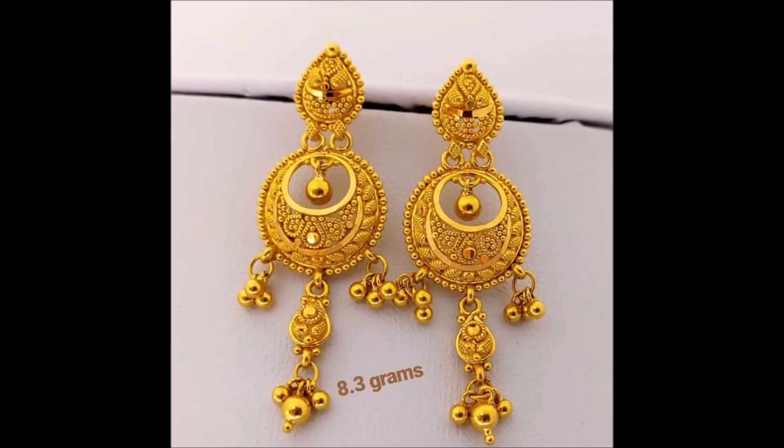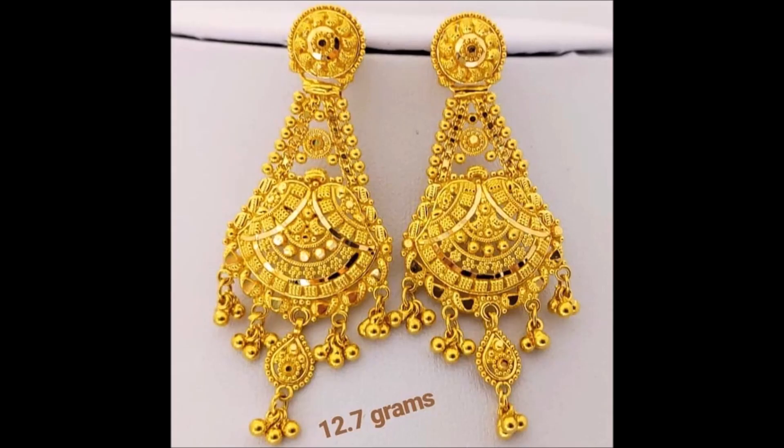Danglers are always trendy, but this style brings something refreshing which upholds the beauty of a woman.